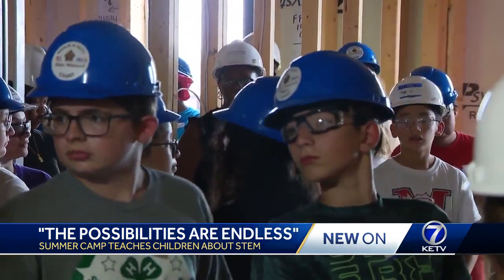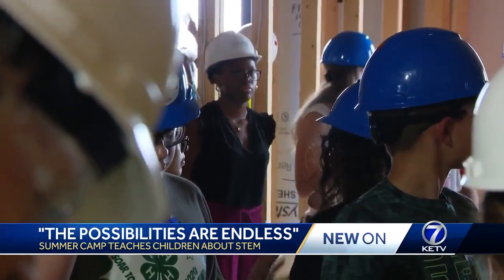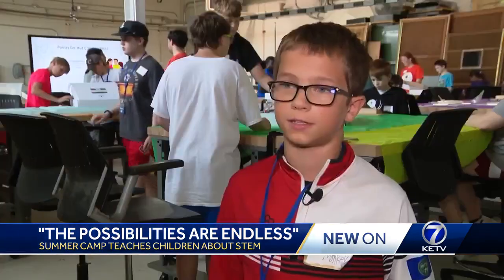About three weeks later, they achieve the goal of building their own hut with a little friendly competition, putting the best design to the test. Whoever wins gets a $50 gift card and $1,000 donation to wherever our site is.